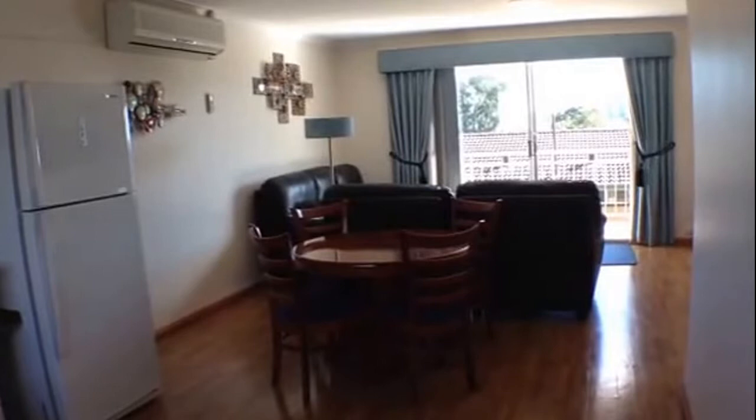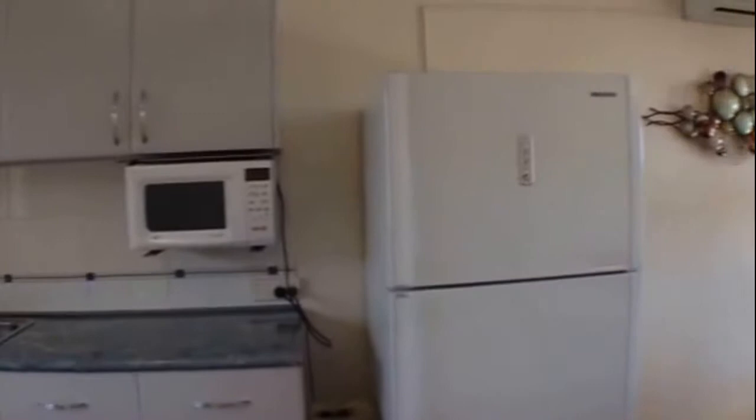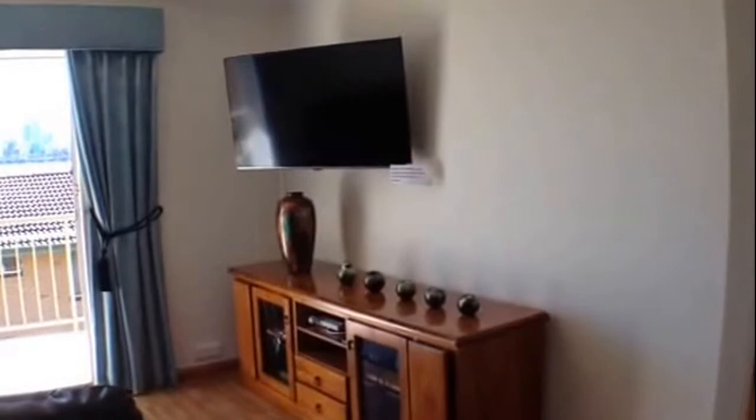So here we have our kitchen. This property is available fully furnished as well as equipped, so it includes all of your crockery and your cutlery as well as your linen. Nice big open area. Here you have your meals area. As you can see there is a split system air conditioner in this area, and then through to our TV and cabinet area.